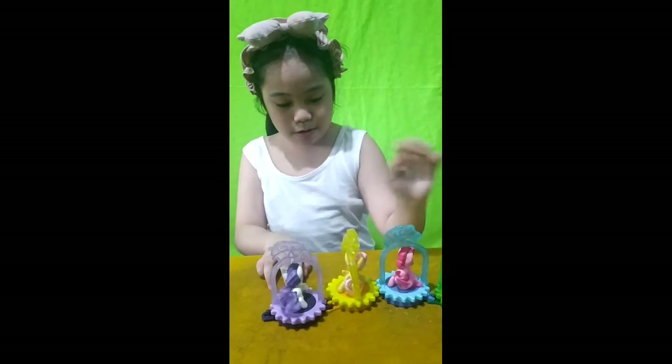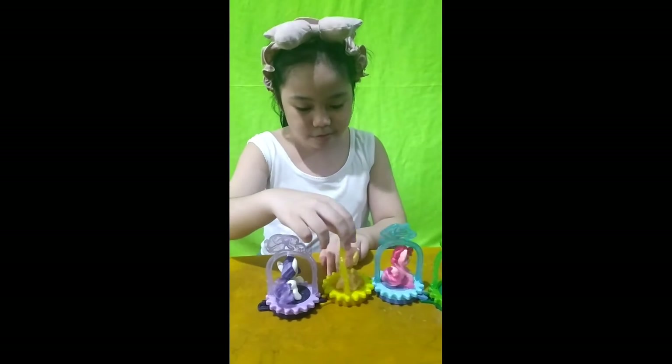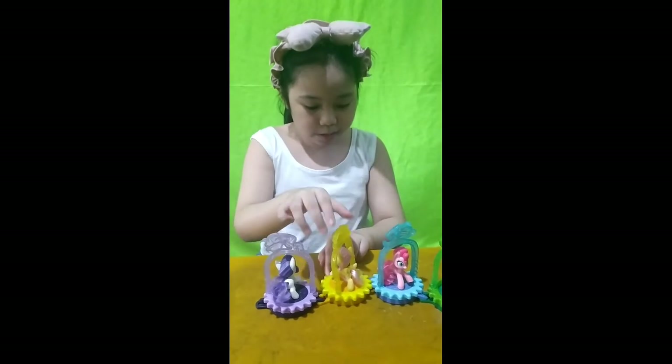Wow, they're spinning — they're so cute! You also can play with this.